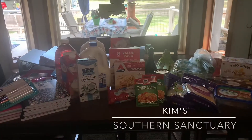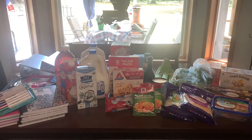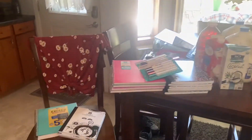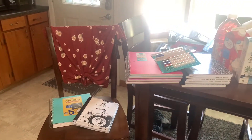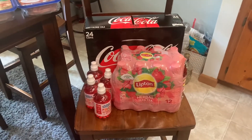Hey y'all, welcome back to Kim's Southern Sanctuary! I have for you today a grocery haul slash school supply haul. Sorry for the light in here — it's super bright outside — but all right, here we go.